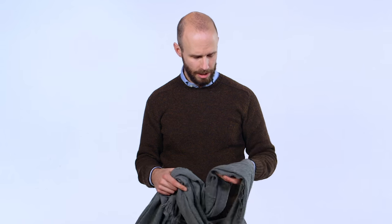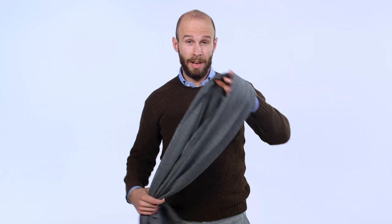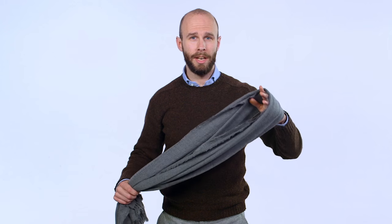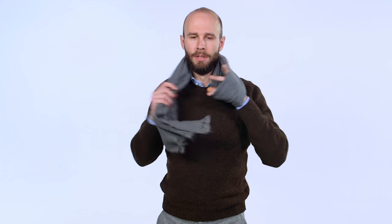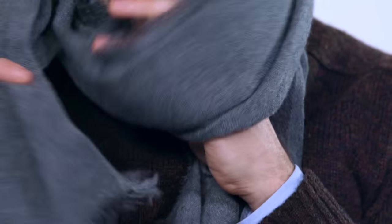This is a washed cashmere scarf, and the washing gives it a slightly spongier handle and also a lot more texture, which for me makes it feel more casual. I tend to wear it therefore with denim, knitwear, or other casual items. In terms of how to wear it, normally just loop it simply around the neck — often called a French loop — put it round, then pull the ends through. Or if you want something more relaxed, just let it hang around the neck, loop one end behind, and then loop it through the front to stop it flying away.